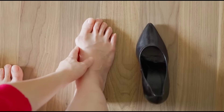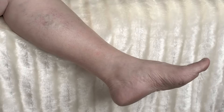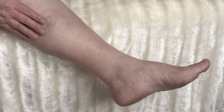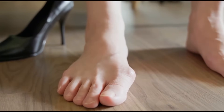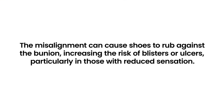3. Bunions. Bony protrusions at the base of the big toe can be aggravated by diabetes due to neuropathy and poor circulation. Diabetes may lead to altered biomechanics of the foot, contributing to bunion formation. Once formed, the misalignment can cause shoes to rub against the bunion, increasing the risk of blisters or ulcers, particularly in those with reduced sensation.